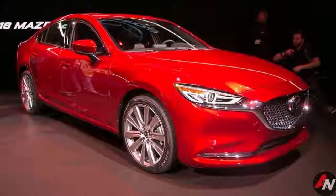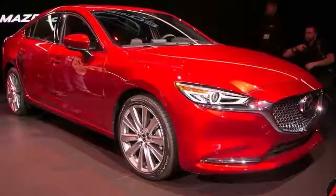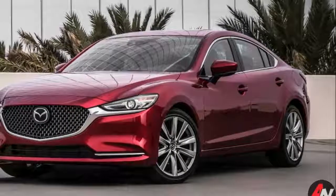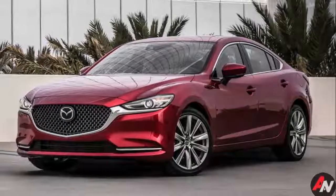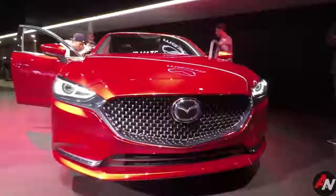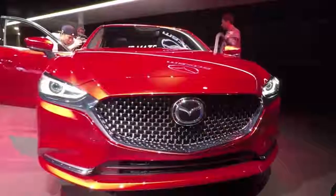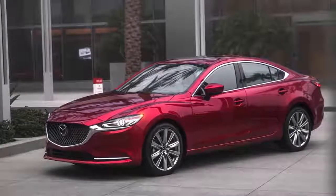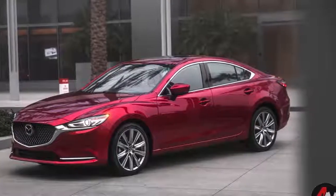Every Mazda 6 will receive a comprehensive series of updates when it arrives at dealerships this April. The revised Sport, which comes with cloth manual seats, dual-zone climate control, 17-inch alloy wheels, LED headlights, blind spot warning, rear cross-traffic assist, and low-speed automatic emergency braking, is only $5 more than the outgoing 2017.5 model, for a new base price of $22,840.